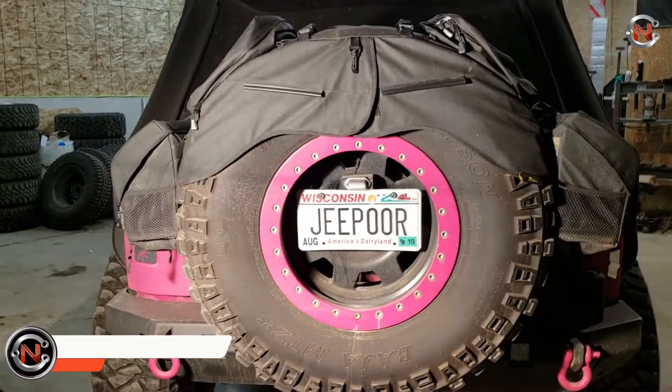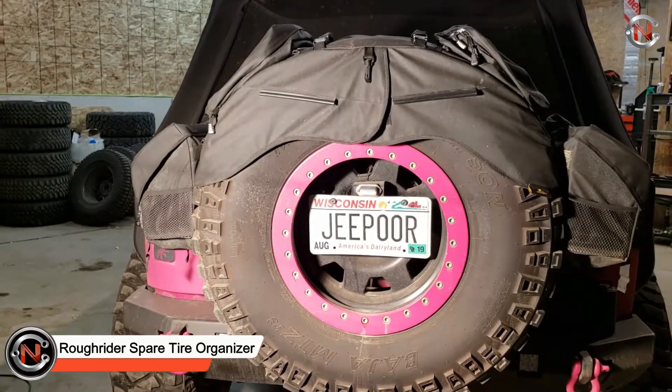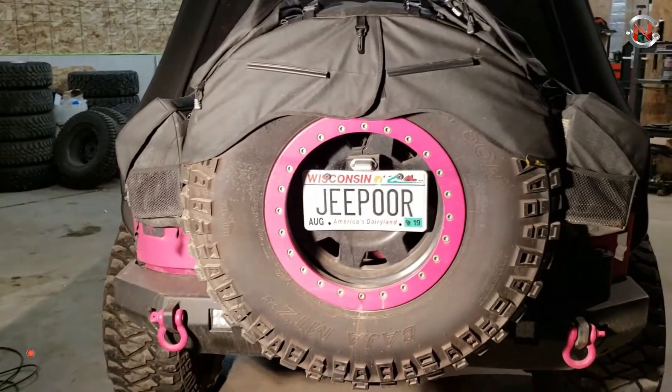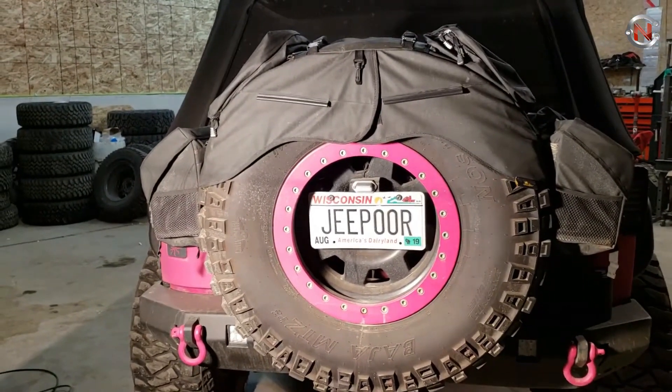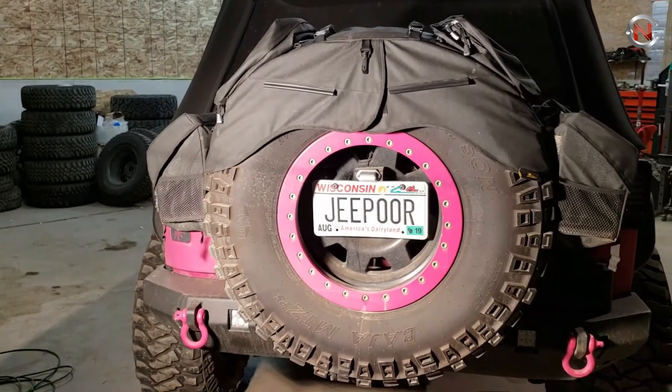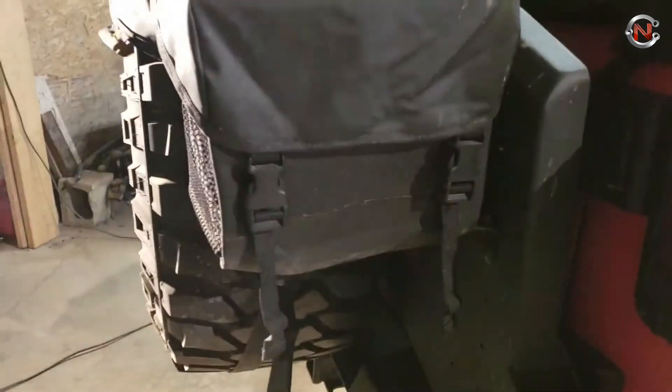Three versions of the Rough Rider spare tire organizer are available to accommodate spare tires ranging from 30 inches to 40 inches. It's made with durable fabric called Diamond Point that complements your soft top and other soft accessories. This organizer is quickly detachable and attaches with nylon straps and buckles.